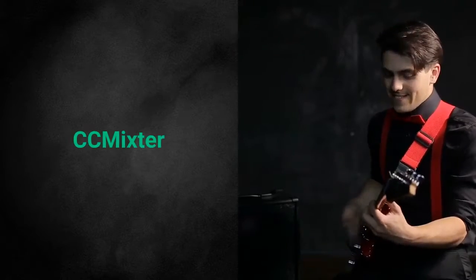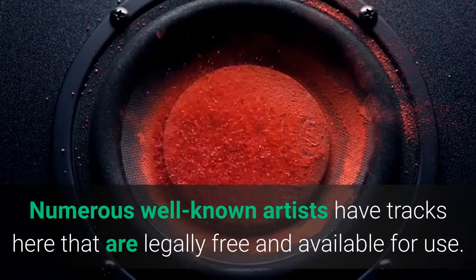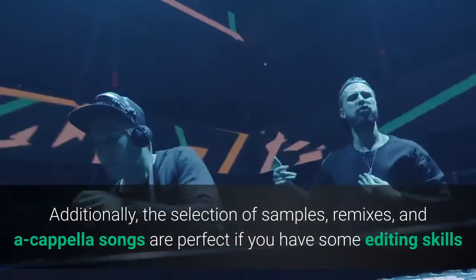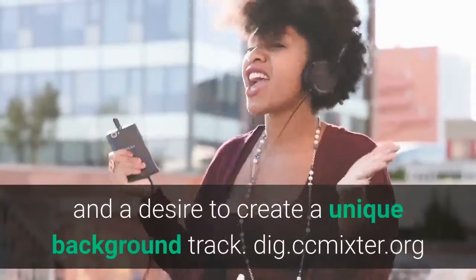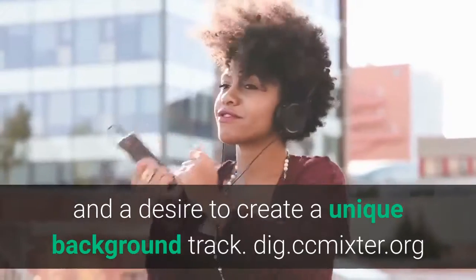CC Mixter. Numerous well-known artists have tracks here that are legally free and available for use. Additionally, the selection of samples, remixes, and acapella songs are perfect if you have some editing skills and a desire to create a unique background track. dig.ccmixter.org.